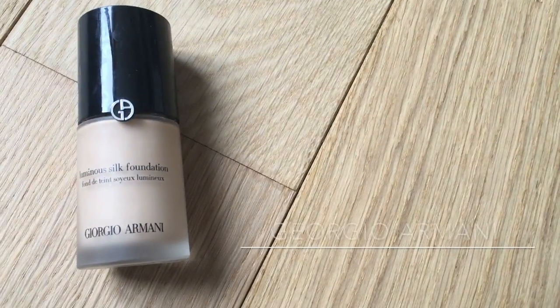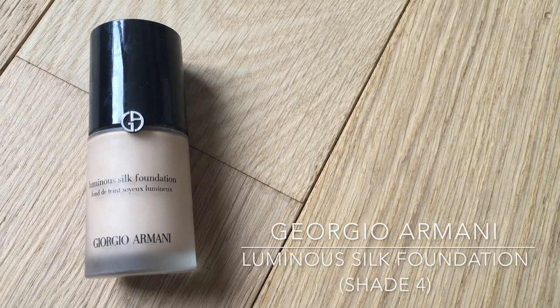Then I'm applying the Giorgio Armani Luminous Silk Foundation in shade 4 with a foundation brush, which does exactly what it says on the bottle — luminous and silky skin, completely seamless yet perfecting. All you want from a foundation. The key is to keep blending it out so it doesn't leave any traces or harsh edges on your face.